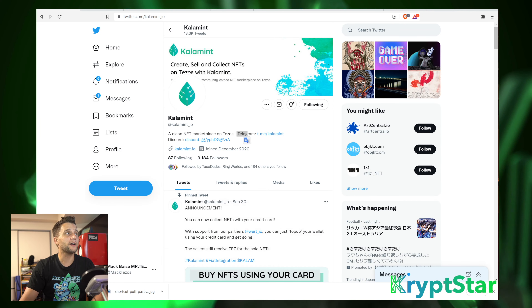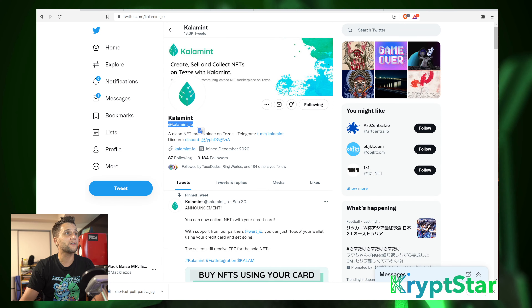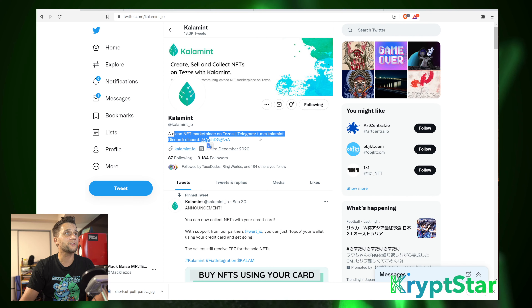So you can see here, I have Calumet and their official website right here. And of course, right in their description, they have their Calumet Telegram link as well as their Discord link. You can follow those links and go ahead and contact them for any support issues you have or any questions you have regarding their platform.